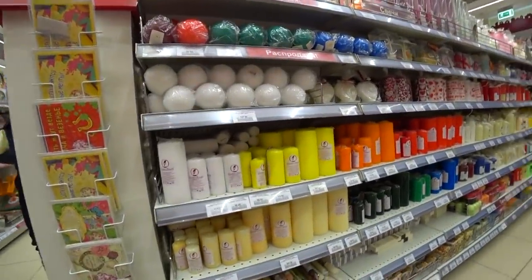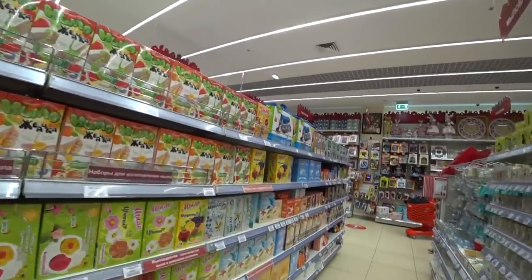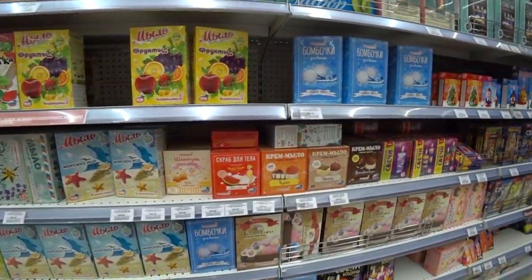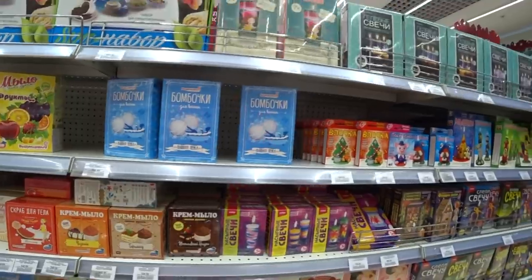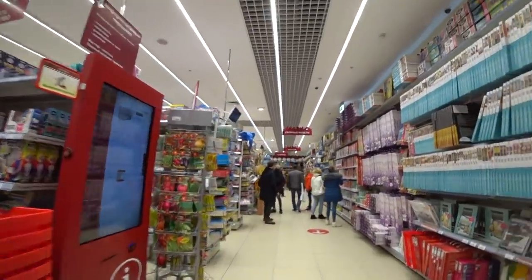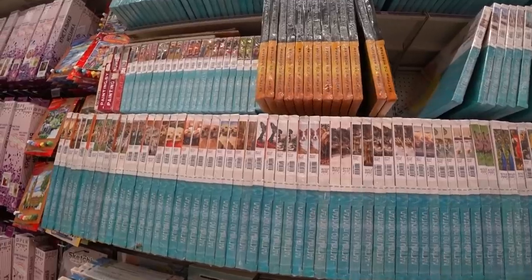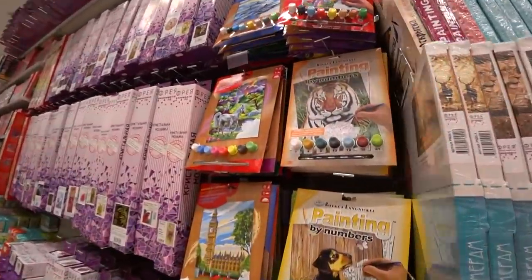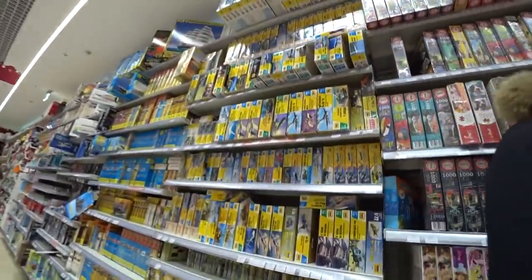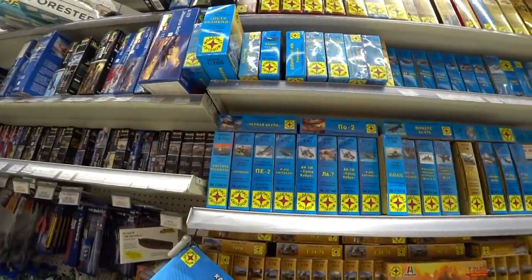Here's everything for candles and for soap — to make soap. I'm here for the first time; usually I go to another Leonardo which is much smaller, and here it is really a very big one. They have paint-by-numbers pictures — you paint every number with a different color. And they have puzzles. The average price is around 10 to 20 dollars.